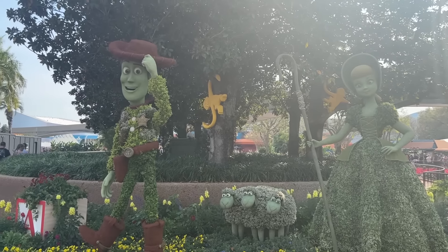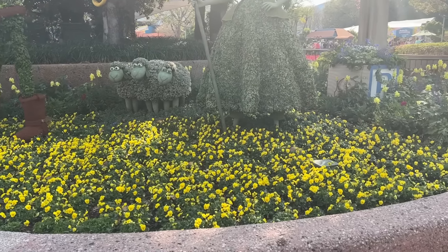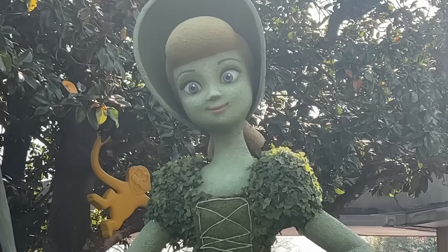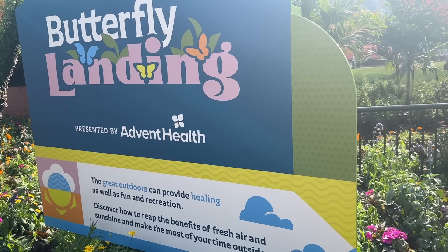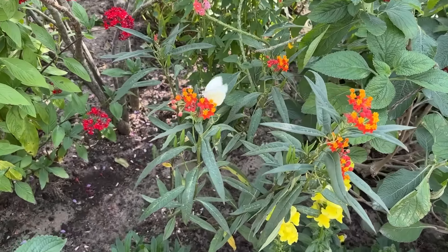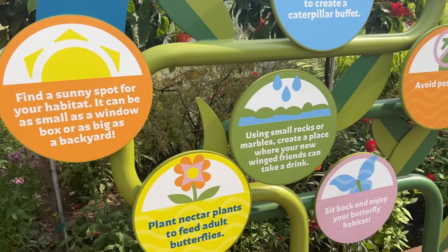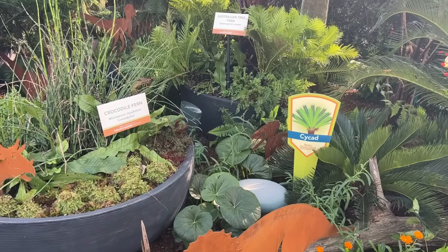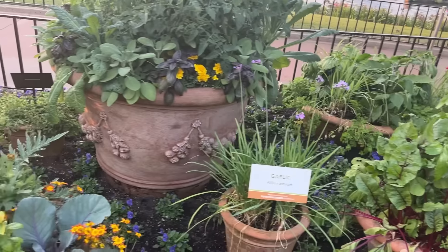Before we get to the kitchens, we're checking out some of the topiaries here in World Nature. There's Woody and Bo Peep and her sheep — the only thing I don't love is Bo Peep's eyes; I feel like she's staring deep into my soul. There are also several garden displays around the festival. My favorite is the butterfly garden next to the Land Pavilion, where you can actually go in and see dozens of beautiful butterflies flying around and learn what plants to grow in your yard to encourage butterflies. Around World Showcase there are Spice Gardens in different countries and a prehistoric garden over in World Discovery.